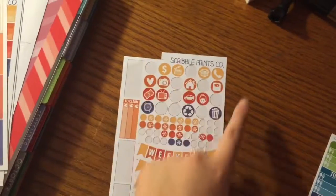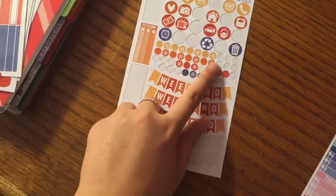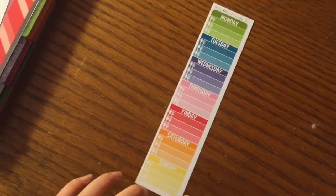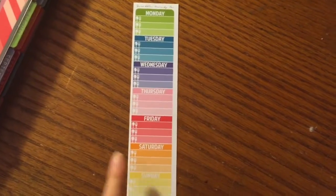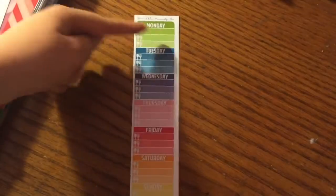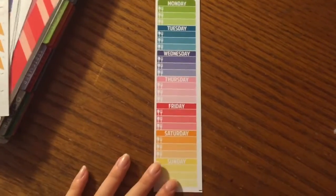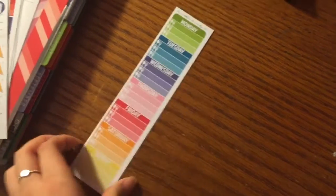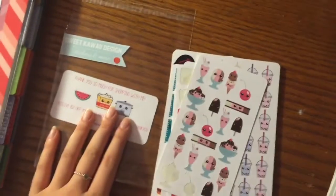I also really like the little icons you can add in — some clean ones, some weekend banners, and little dots that you can use for your own to-do lists. These were really nice. Also from Scribble Prints Co., I have this meal plan thing. It's meant to go in the sidebar, but I found it more convenient to cut them and put them at the bottom of the boxes and they fit perfectly. This came in a set of five but this is my last one — I really like the colors.